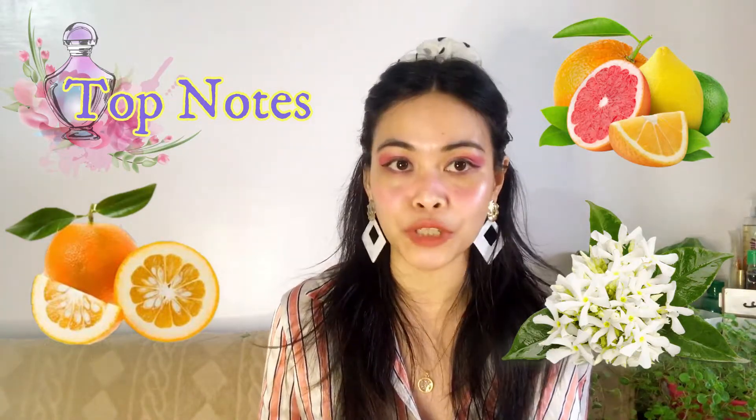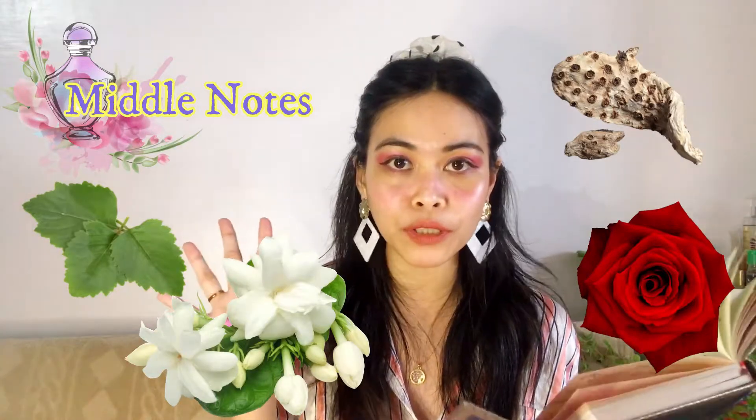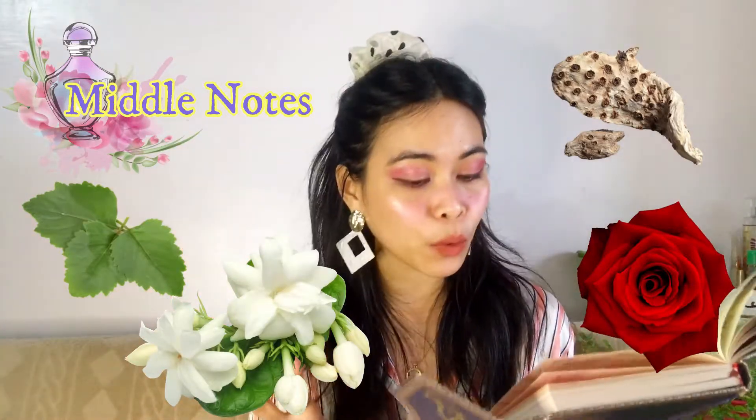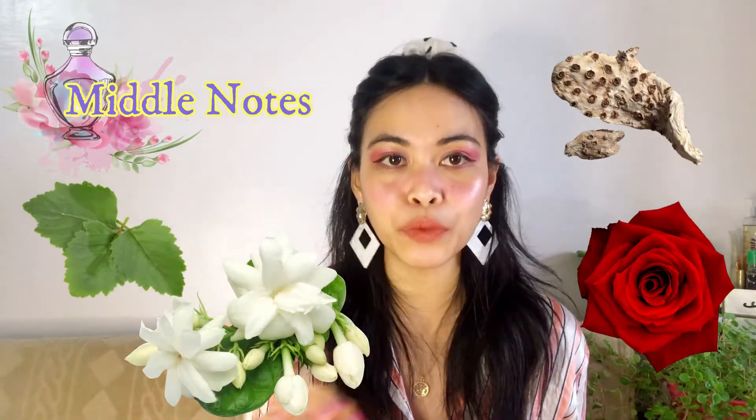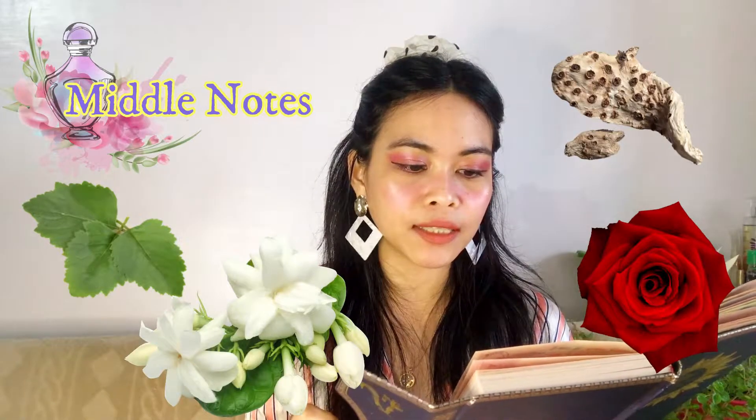For the middle notes we have patchouli, orris root, rose, and jasmine — four notes whose common scent is floral, lemony, and woody. Orris root, according to my research, is powdery, earthy, and rooty with woody violet flower nuances.